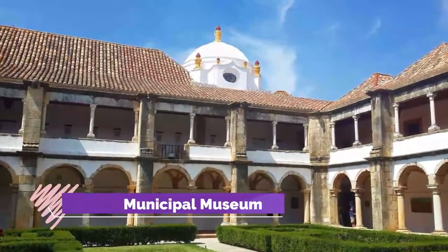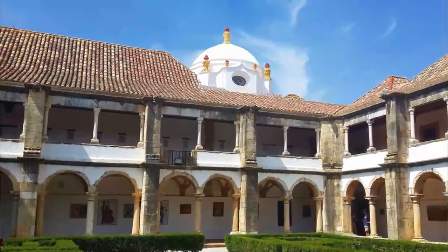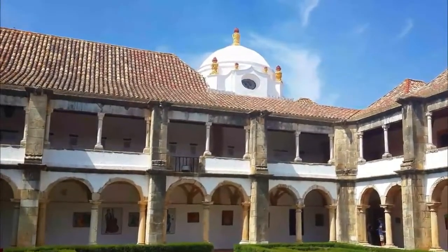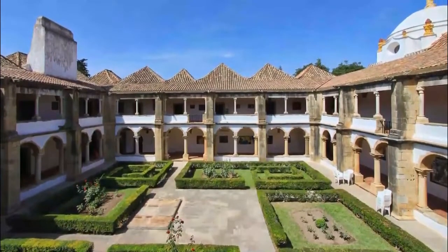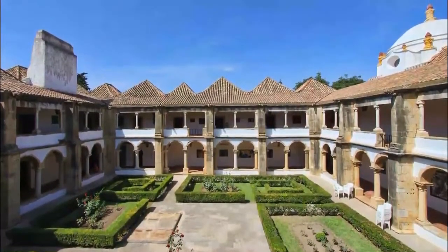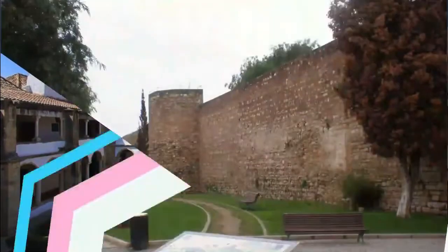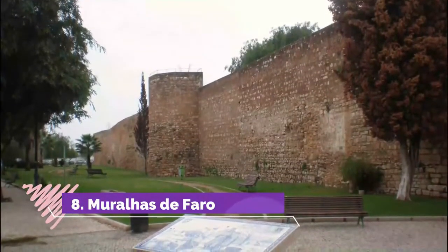Number seven: Faro Municipal Museum. This is the second oldest museum in the Algarve, opening in 1894 on the 500th anniversary of the birth of Henry the Navigator. In 1969 it moved to its current home — the 16th-century Nossa Senhora da Assunção convent — and the cloister serves as a solemn home for the museum's archaeological displays. The bulk of the collection is from the Roman period and includes several inscribed stones and a mosaic from the second century.